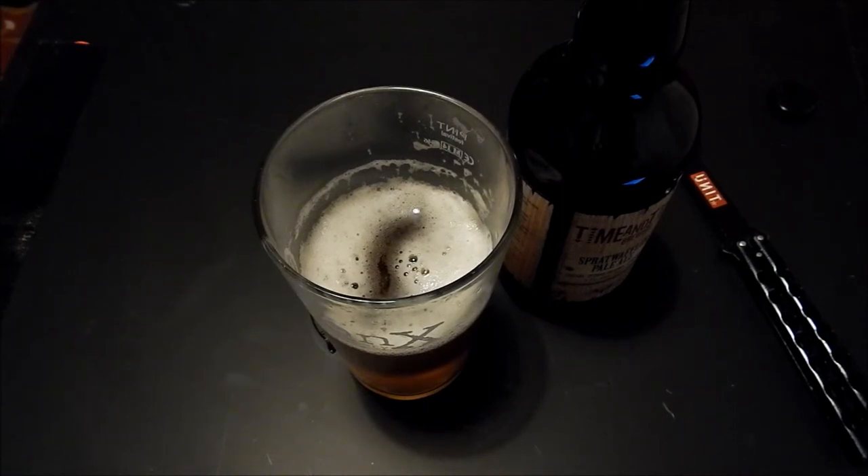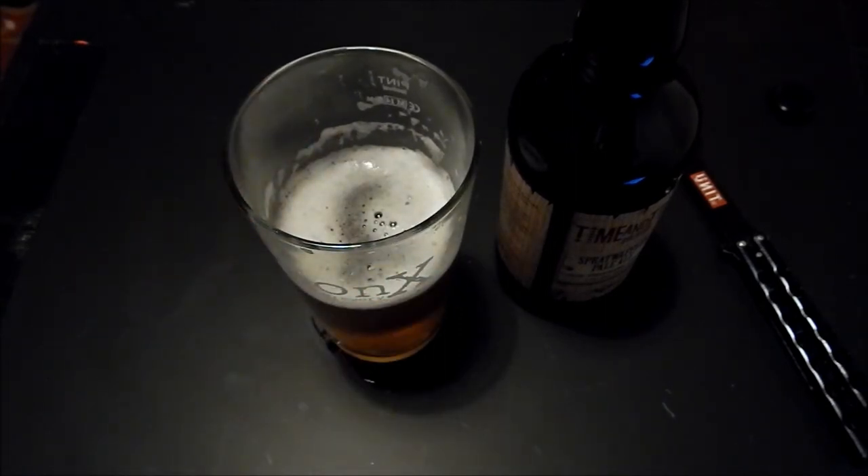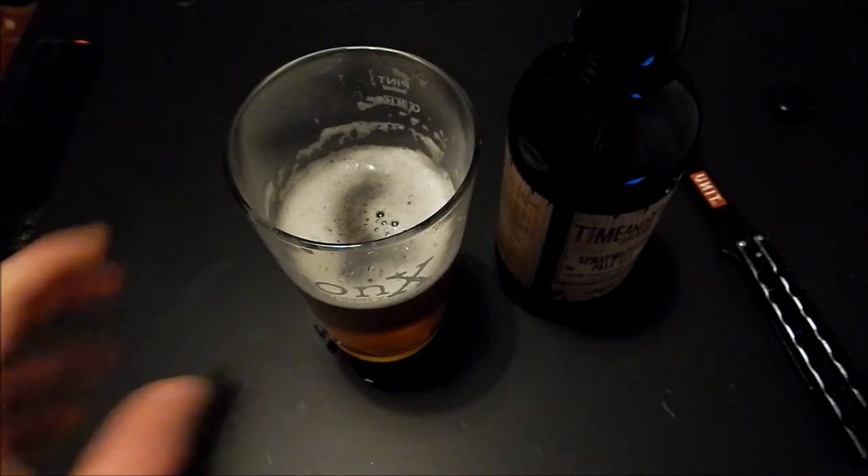I'm going to give the smell a five out of five. The body — as I say, not a lot of carbonation, surprisingly. There's slight light carbonation but not overly aggressive like a lot of these pales seem to be. And it's that hazy golden colour that I love seeing with a pale. So I'm going to give the body a five as well.